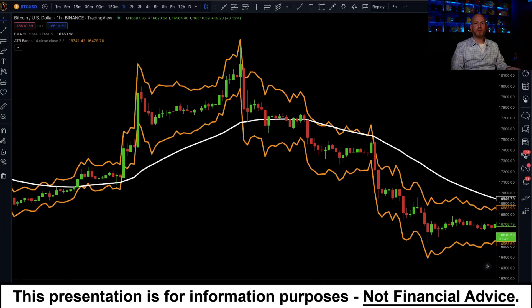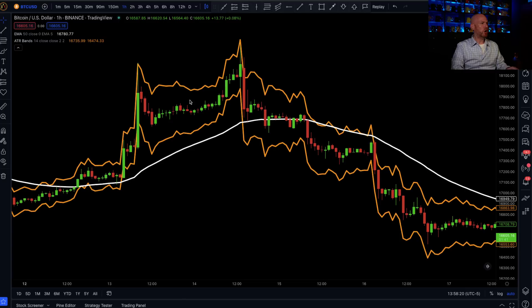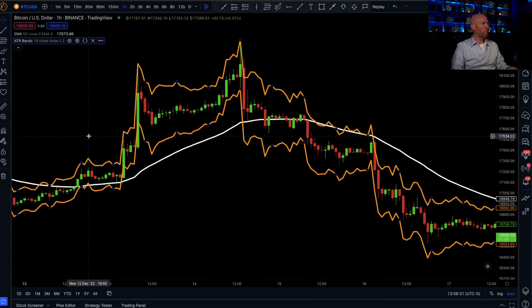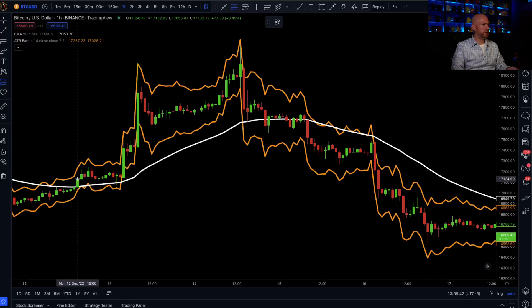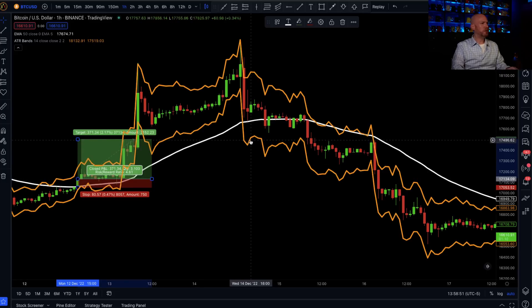Let me show you what we just asked the AI to do. The white line is the 50 exponential moving average. The orange bands above and below price represent two times the average true range of the corresponding candles, and we can see the multiplier is set at two. What we are telling the bot to do is: every time price crosses above the 50 EMA, open a position. On this candle right here we open a position and set the stop loss at the ATR value of that candle. Then we close that position when we get a close below the 50 EMA — which is this candle right here.